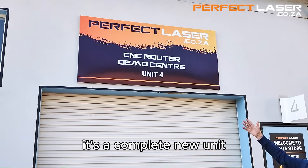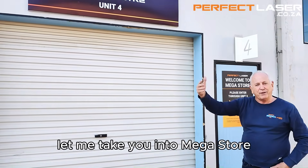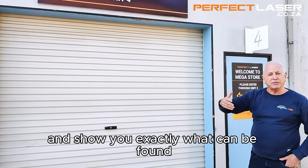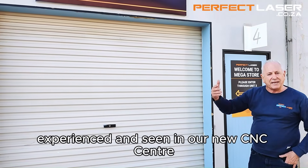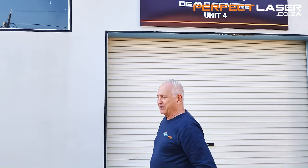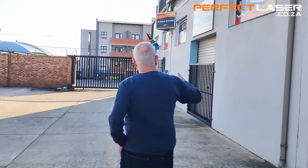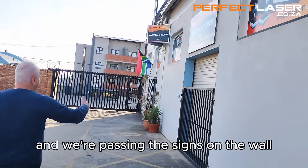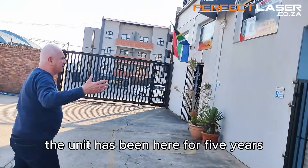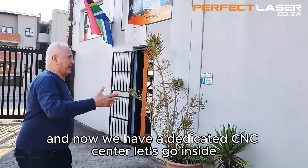Here is the sign out here — it's a complete new unit. Let me take you into the megastore and show you exactly what can be found, experienced, and seen in our new CNC center. The unit has been here for five years, and now we have a dedicated CNC center. Let's go inside.